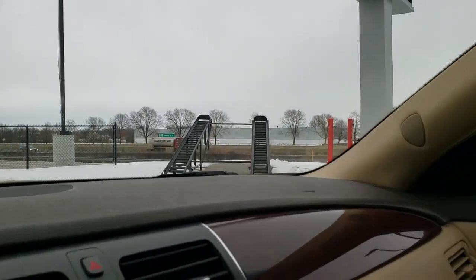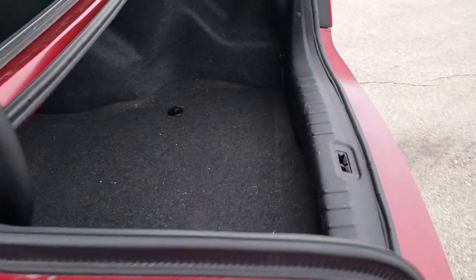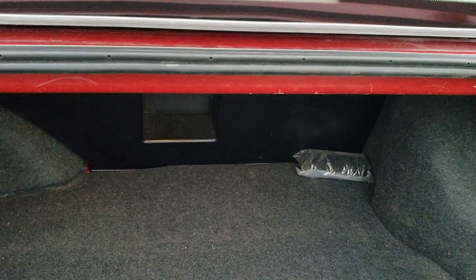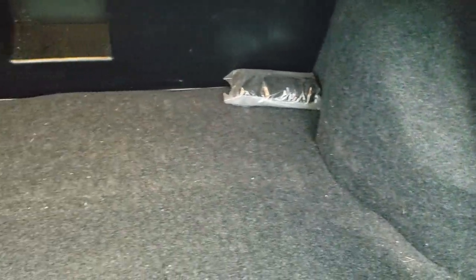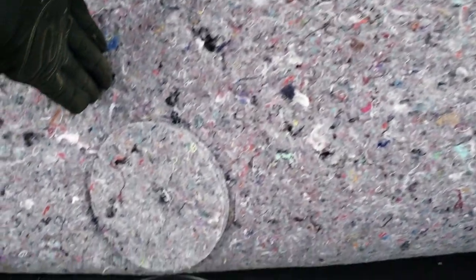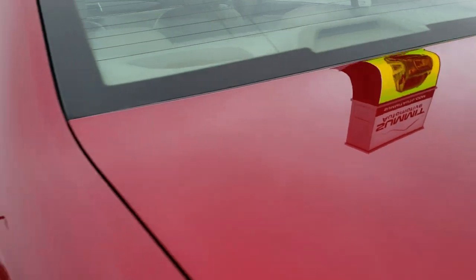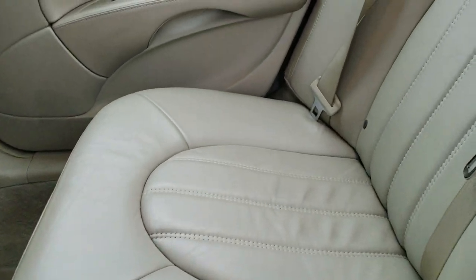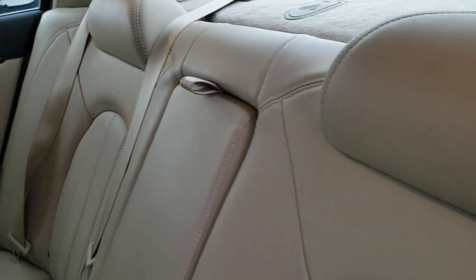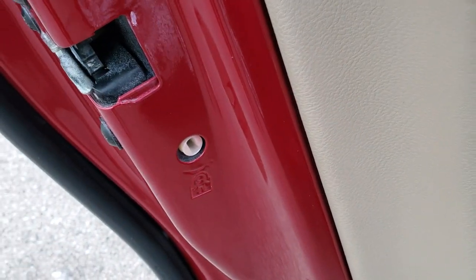We'll take a look at the trunk and back seats, then check out under the hood. There's lots of room in the trunk back here, and underneath there is going to be your spare tire. Back seats are just as clean as the front seats — no rips or tears back here. It does have the LATCH child safety system for all your child car seat needs. Factory floor mats, carpeting is nice and clean, and you do get the child safety locks on the back doors.